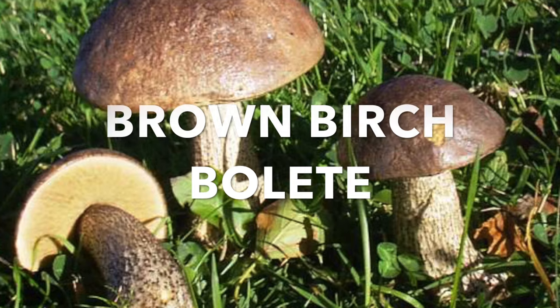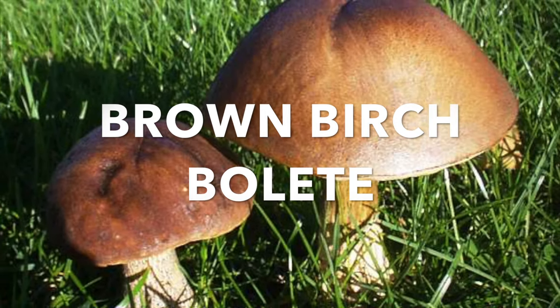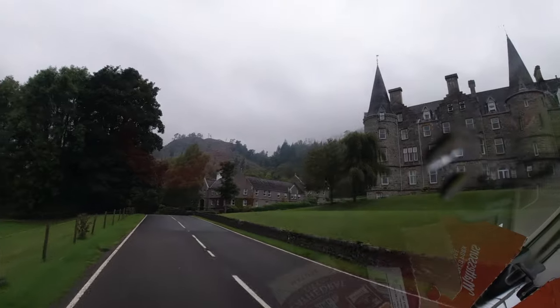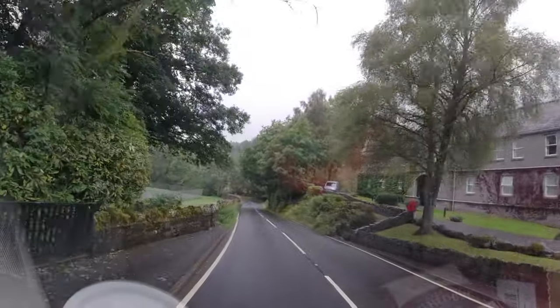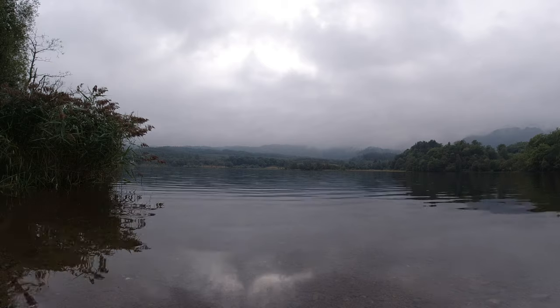Good morning, welcome back to Lady Mushroom channel. It has been quite a long time since the last video, and today I will take this opportunity to continue the video series for the Scotland trip that I took last year in the autumn.